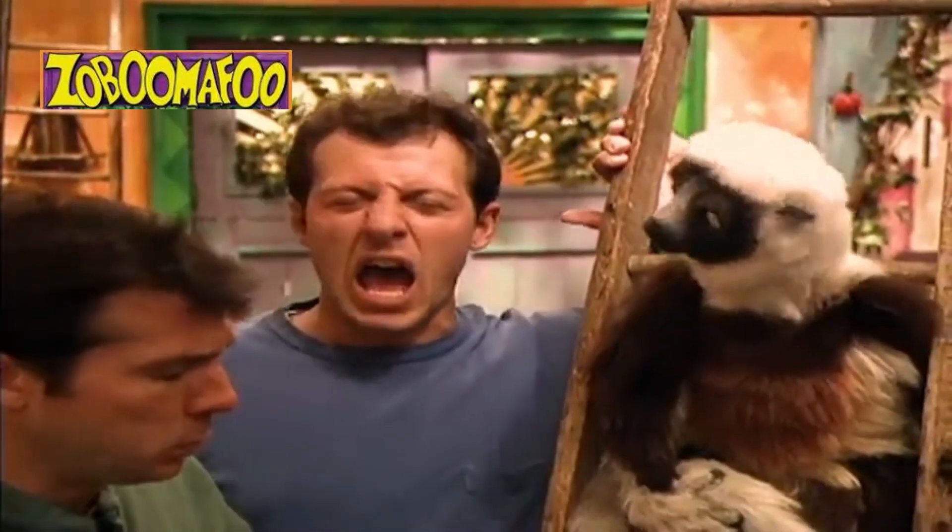Coquerel's Sifaka plays the title character in my favorite TV show, Zoboomafoo. I hope you liked my video. Thanks for watching!